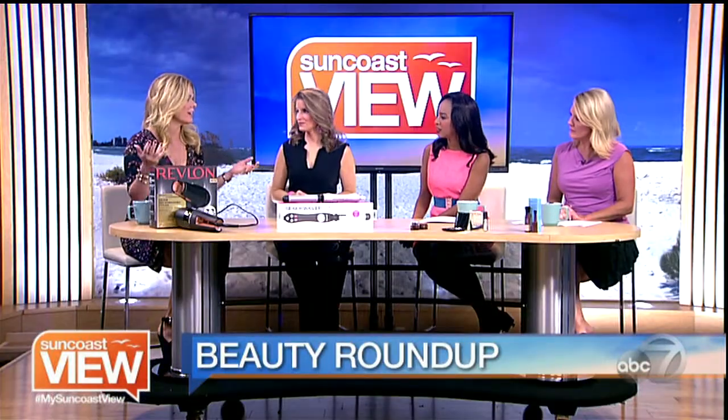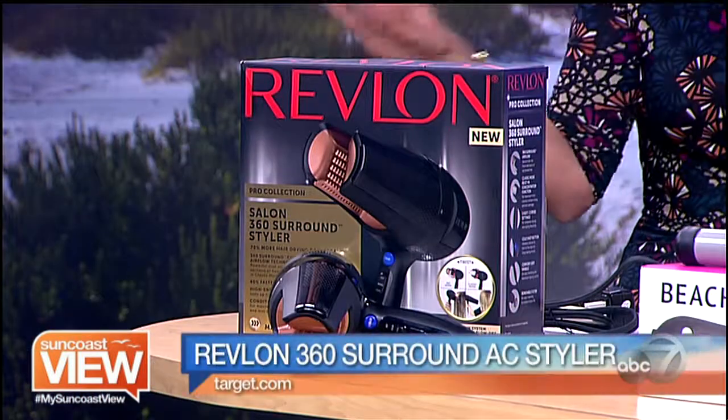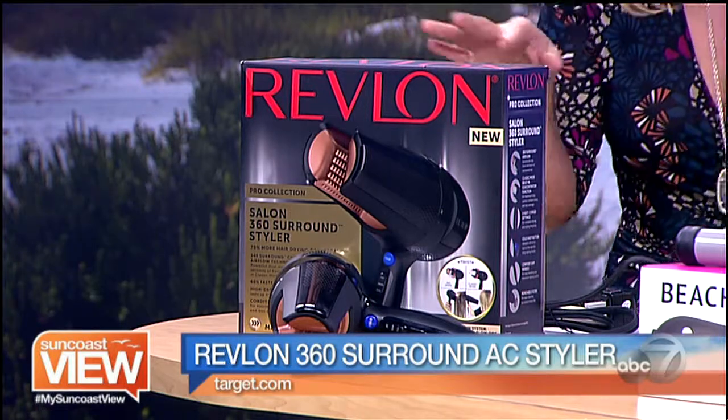I want to share the glam, right? Well, first of all, hair tools are really changing. Everyone thinks, oh, we've seen a hundred hair dryers and they're all the same — maybe they'll move the handle a little bit more in the middle or make it a little more ergonomic. But this right here changed everything. This is the Revlon Salon 360 Surround Styler.